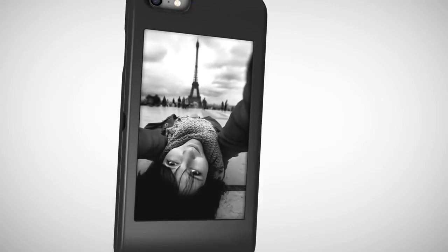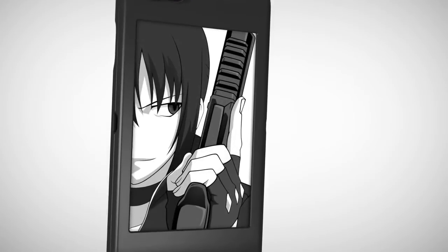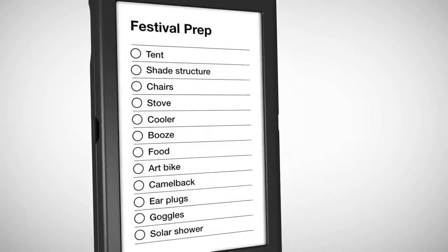Imagine the possibilities. Instantly customize Popslate with anything, from eye-catching pictures to valuable information. Glance at schedules, workout routines, directions, to-do lists, and much more without ever having to unlock your iPhone.